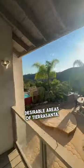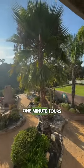Just take a look at this — it's a good setup. I think it's great for entertaining and that view is crazy. This is one of the most desirable areas of Tierra Santa. Contact me for more info or tours.